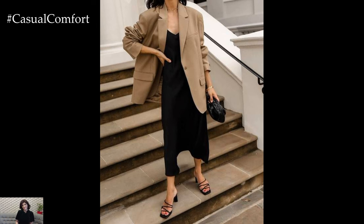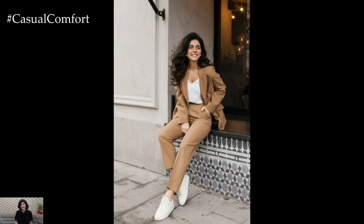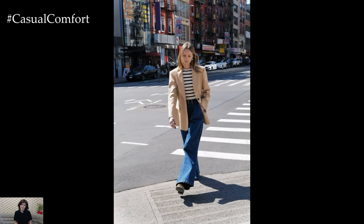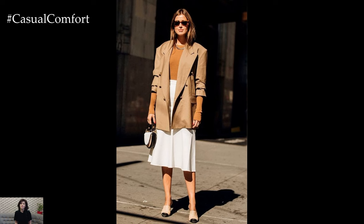In essence, a beige blazer serves as a versatile wardrobe essential that effortlessly combines classic elegance with modern sophistication. Whether styled for the office, casual outings, or evening events, the timeless appeal of a beige blazer ensures that it remains a timeless and stylish staple in any fashion-forward wardrobe.